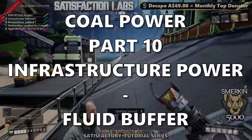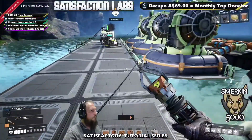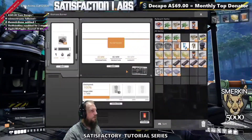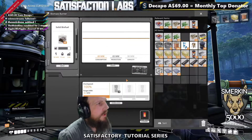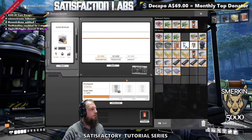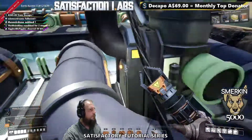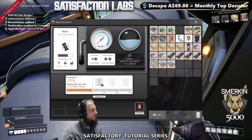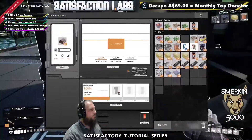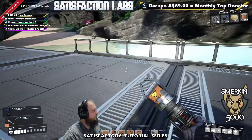Currently, the pumps and the generators are being powered by these three biomass generators. Right now, it's consuming 65 megawatts to do this — the coal extractor and the three pumps are consuming that. These each are 20 megawatts, so 20, 40, 60, plus the extractor must be another 5 megawatts.